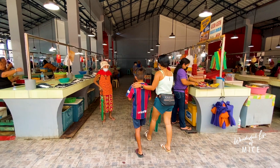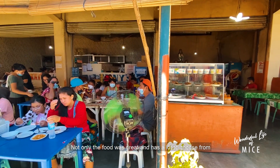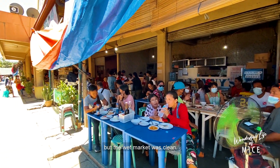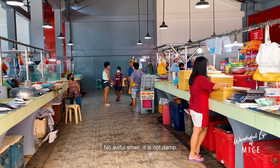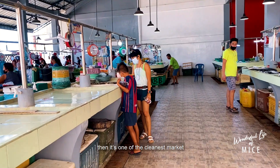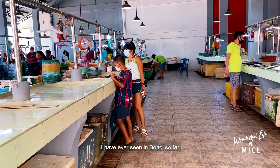As we were walking inside, I noticed the cleanliness of the place. Not only was the food great with a lot to choose from, but the wet market was clean — no awful smell, not damp, and no trace of flies anywhere. If it's not the cleanest, then it's one of the cleanest markets I have ever seen in Bohol so far.